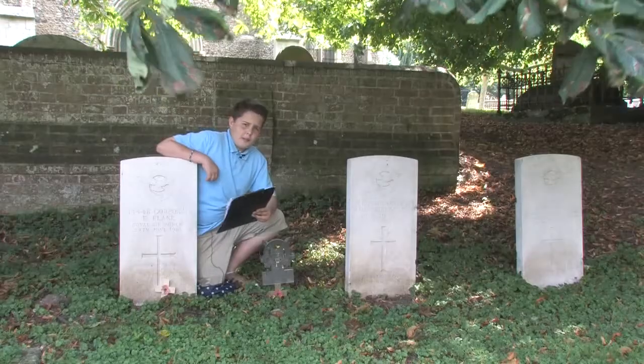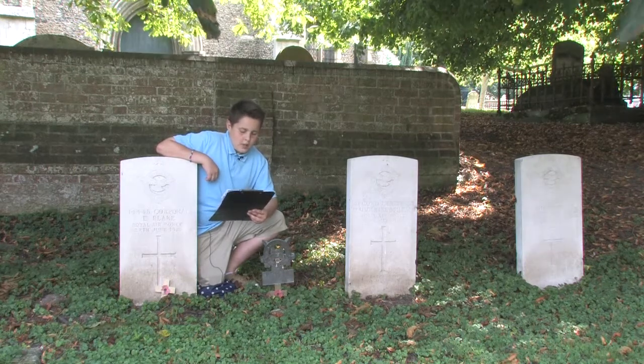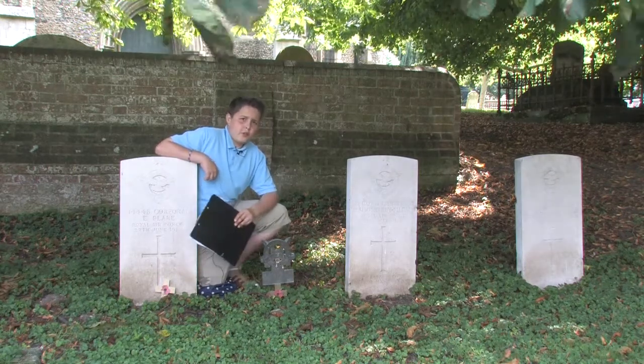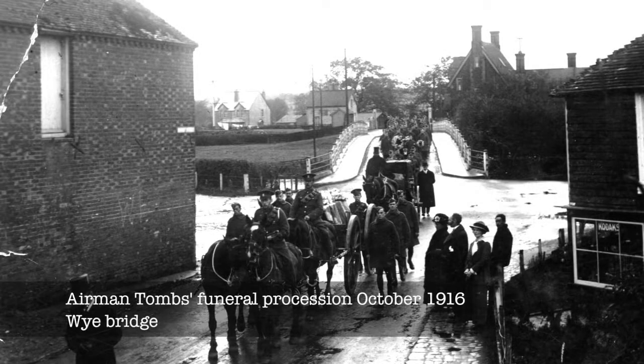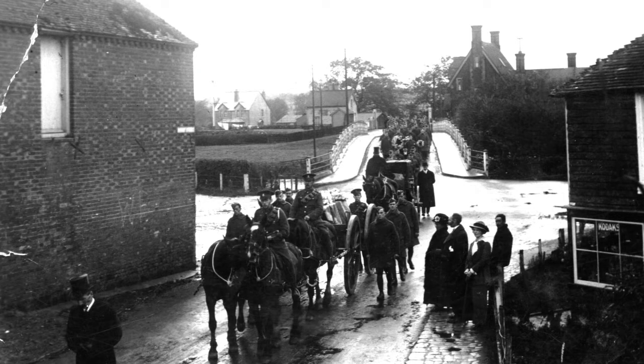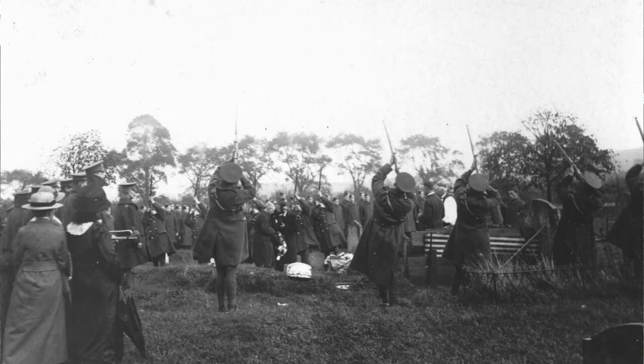There were accidents all over the area — one in South Osborne, another in Hinks Hill. Many of these accidents resulted in funerals taking place here at Wye Church. Here, for example, is a picture of some men from the Royal Flying Corps crossing Wye Bridge on their way to a funeral. Other pictures show that the funerals were well attended, both by army personnel and villagers.